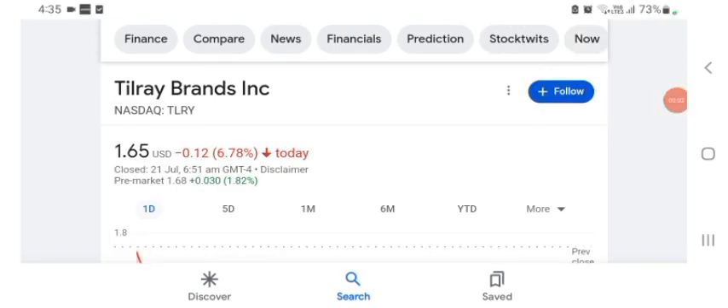Hello guys, welcome back to our YouTube channel. Today in this video I'm talking about Tilde Brand's stock. In this video I'm talking about stock pros and cons and technical analysis and latest news about it. I'm going to take a look at the fundamentals of this company and also take a look at the chart of the company.